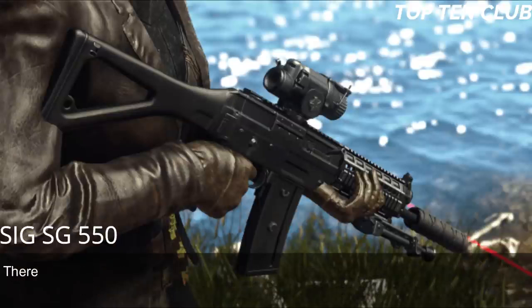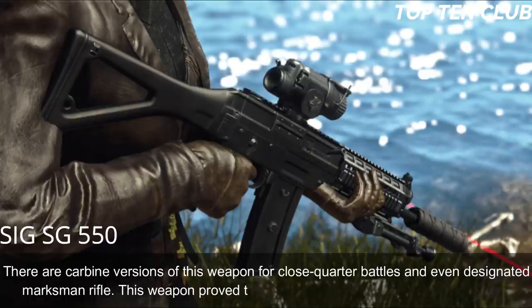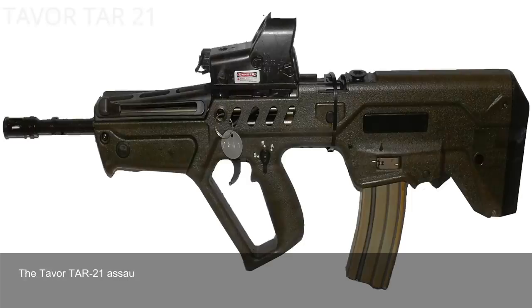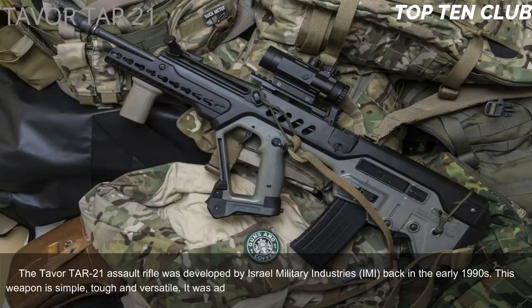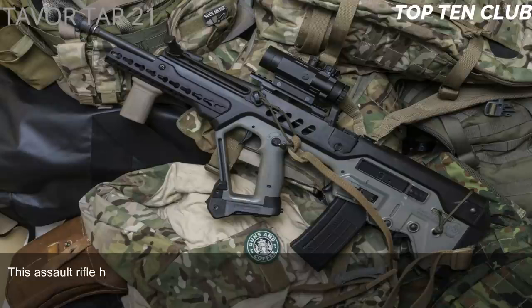It handles well and is very controllable during full-auto fire. There are carbine versions for close-quarter battle and even a designated marksman rifle variant. Number 7: Tavor TAR-21, Israel. The Tavor TAR-21 assault rifle was developed by Israel Military Industries (IMI) in the early 1990s. This weapon is simple, tough, and versatile. It was adopted by Israel in 2006 as a standard-issue infantry rifle and has been exported to more than 20 countries.